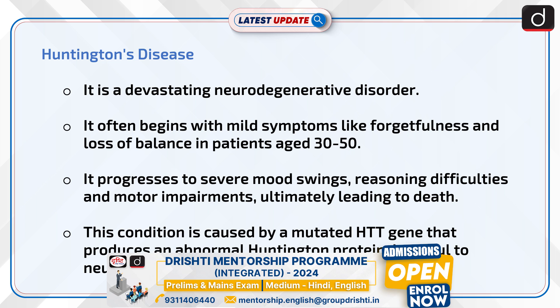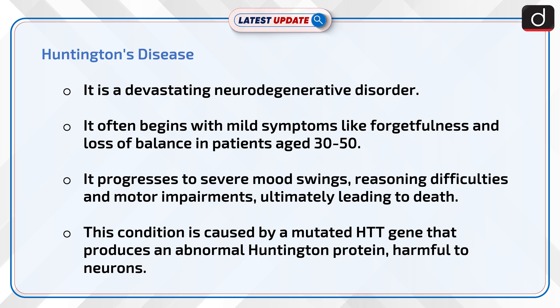Now, let us know more about Huntington's disease. It is a devastating neurodegenerative disorder that often begins with mild symptoms like forgetfulness and loss of balance in patients aged 30 to 50. It progresses to severe mood swings, reasoning difficulties, and motor impairments, ultimately leading to death. This condition is caused by a mutated HTT gene that produces an abnormal Huntington protein harmful to neurons.